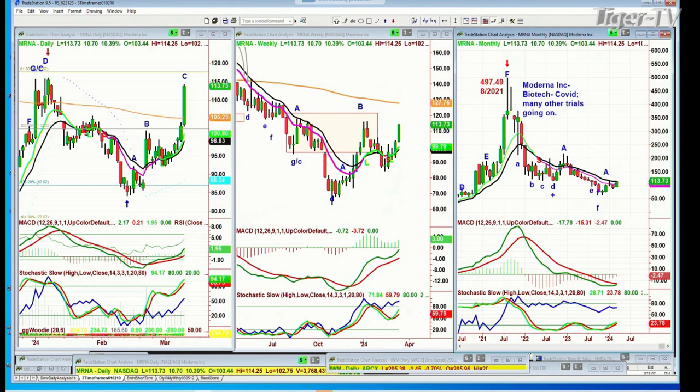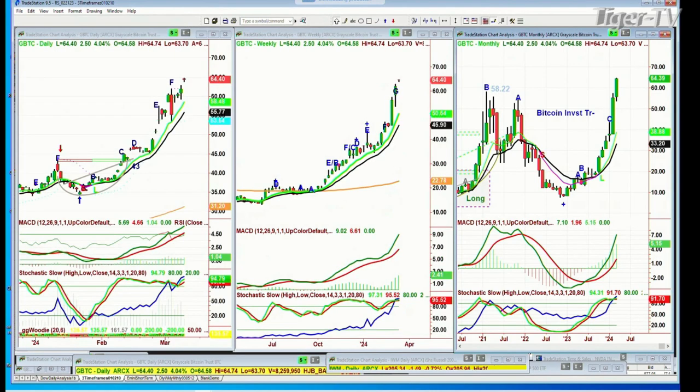A question about GBTC — Bitcoin investment trust. The problem is where you put the stop, which is why I've kind of stepped away. Remember when we had it back at 12, GBTC, back a few years ago? Once we got in that way and started moving out, we were comfortable wherever it went, even though it went to 58.